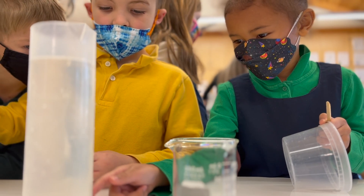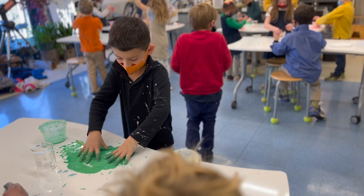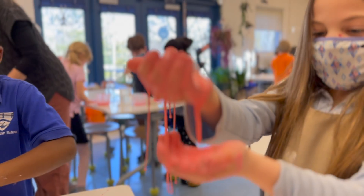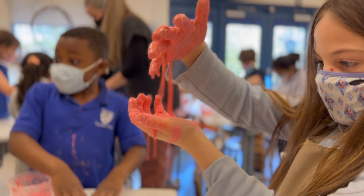The mixture becomes what is known as a non-Newtonian fluid. If you add quick pressure by poking or squeezing it, it acts as a solid. But if you hold it still, it runs through your fingers just like a liquid.